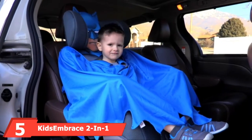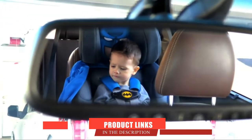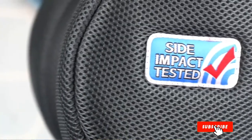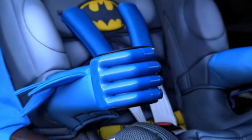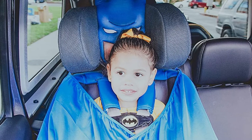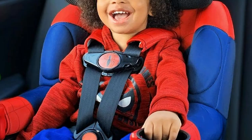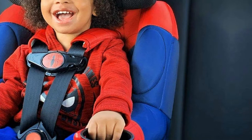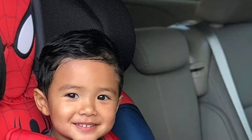The number five position is held by the Kids Embrace 2-in-1 Harness Booster Car Seat. If you are looking to add a bit of pizzazz into your child's car seat, this car seat by Kids Embrace is available in three distinct theme options: Batman, Batgirl, or Superman. The brand has not compromised on design and security features. The five-point security system has two position points, and the seat has also been tested for side impacts with the five-point harness system in place.